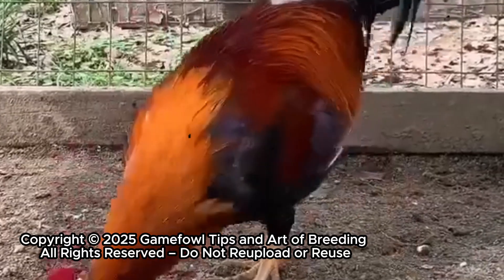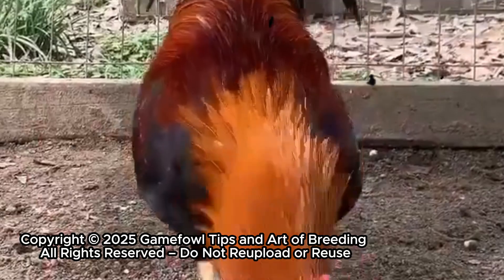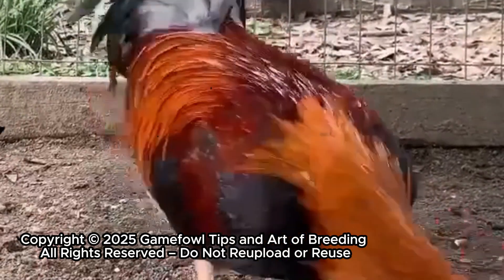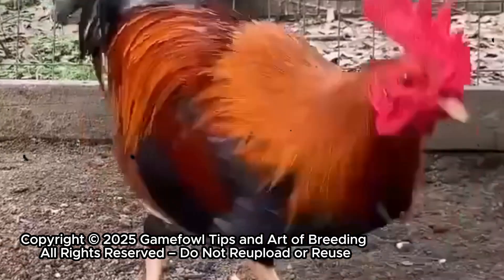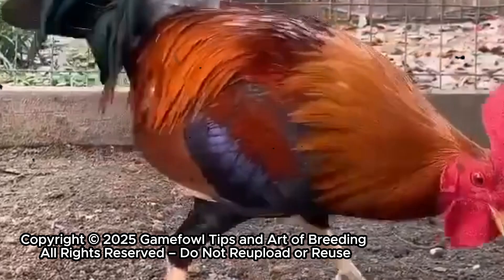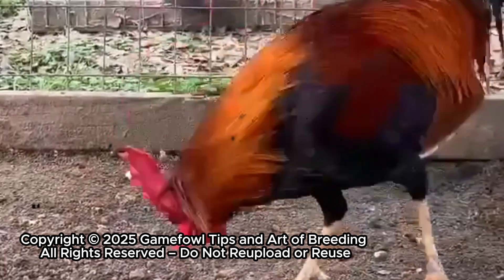Today, we'll uncover how this method doesn't just work for one type of gamefowl, but across breeds, unlocking consistency, quality, and the kind of champions that leave a legacy — whether you're a seasoned breeder or just beginning your journey. 3-gen breeding is the map to understanding bloodlines and mastering the game from the inside out.